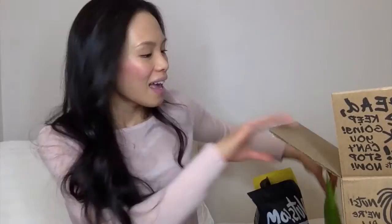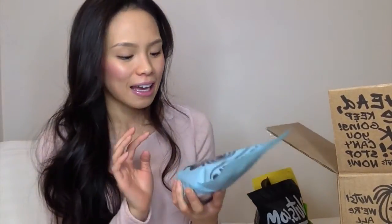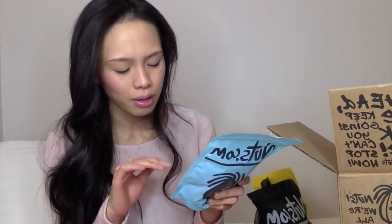Next I purchased the carob-covered raisins. Carob is a healthier alternative to chocolate, and I wanted to try these because I love chocolate-covered raisins but needed a healthier alternative. They also carry unsweetened carob-covered raisins, but those are fully out of stock until May I think, so I put myself on the email notification list.